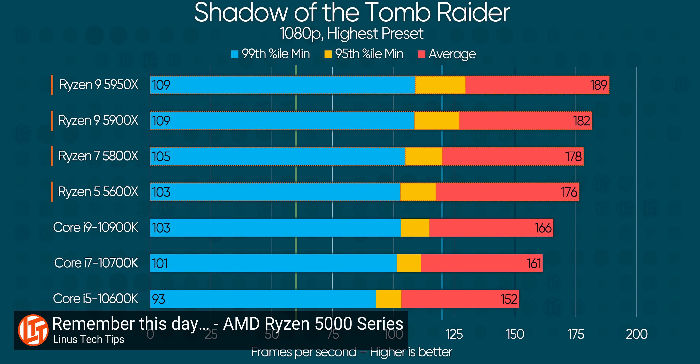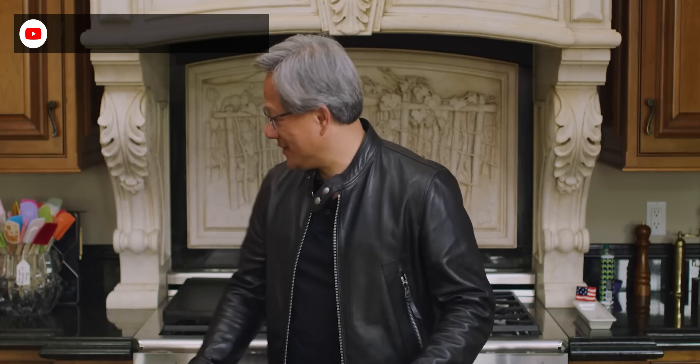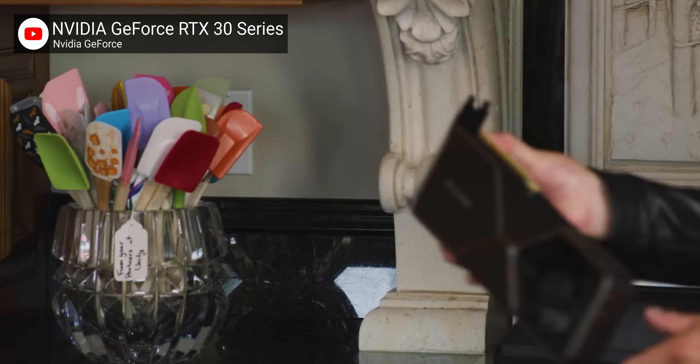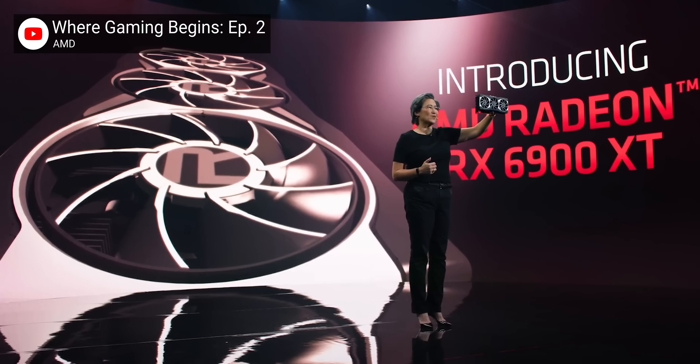What a rollercoaster. In this crazy year, AMD finally eclipsed Intel in gaming performance with their new 5000 series CPUs, Nvidia unleashed true 4K 120Hz gaming on the world with the new RTX 3000 series, and Team Red brought out a true competitor with their big Navi RX 6000.